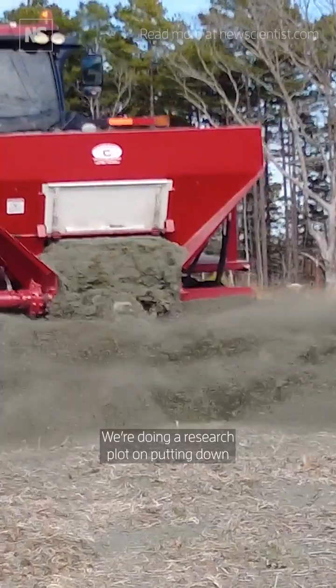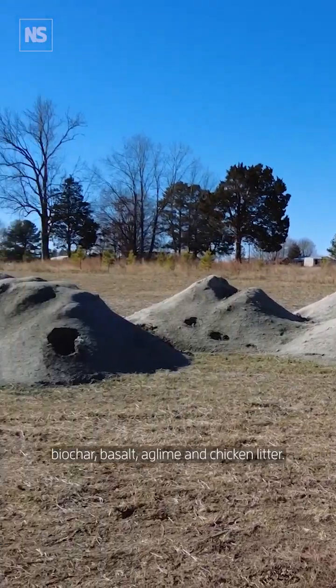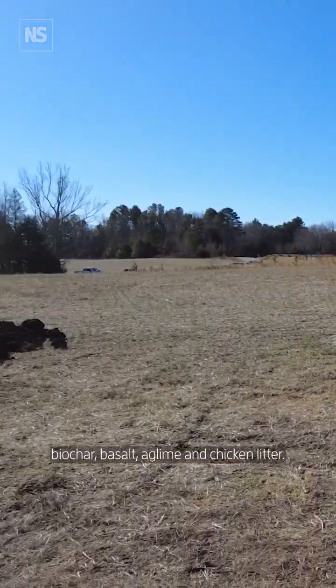We're doing a research plot on putting down biochar, basalt, ag lime, and chicken litter.